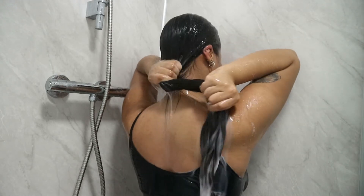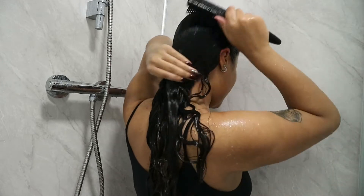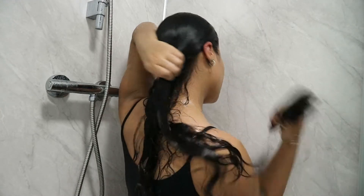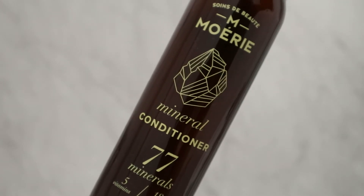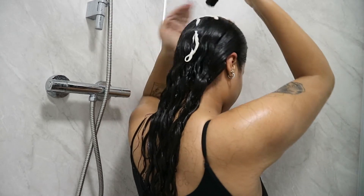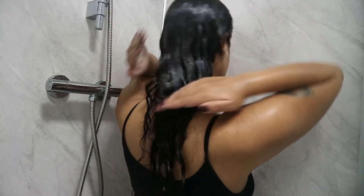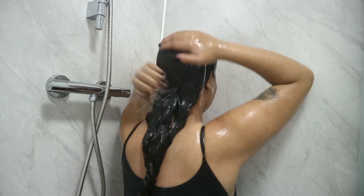Now I'm brushing my hair through to make sure there are no knots, and then I'm going in with the conditioner next. I'm applying it all over my head, starting at the roots and then applying more to the middle part of the hair. Then I'm rinsing this out, and it left my hair feeling really, really soft and smelling really nice as well.